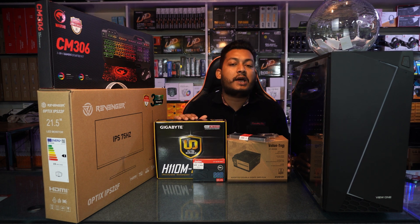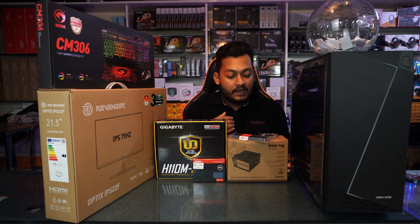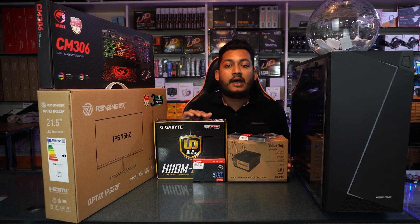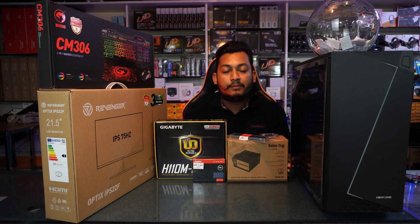This is a great brand of motherboard — it is a Gigabyte motherboard with 16GB RAM and a 256GB SSD. With this setup we can work on Photoshop, Illustrator, AutoCAD, freelancing, and digital marketing.